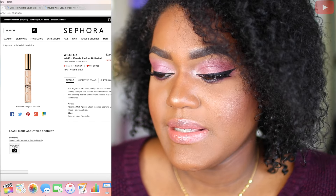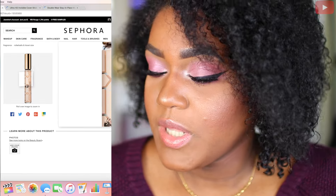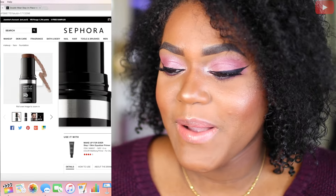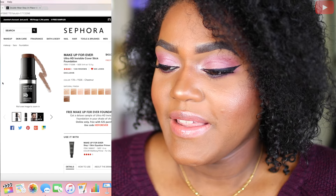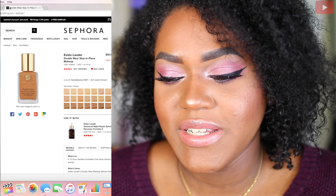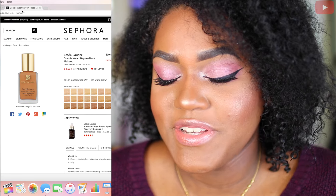Next is from Wild Fox — this is an Eau de Parfum Roller Ball and I've never smelled this. It's not sold in store at Sephora. Next from Makeup Forever is the Ultra HD Invisible Cover Stick Foundation. And next is the Estee Lauder Double Wear Foundation — this is also a repurchase as mine just finished.